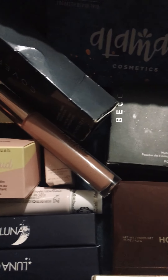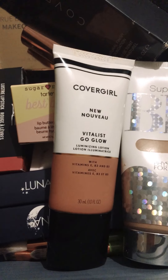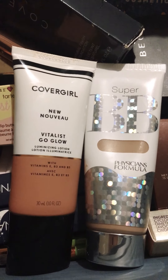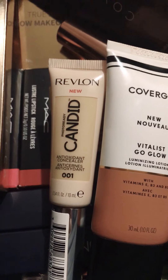A few things I did by myself on Amazon. I got that little sugar lip thing too, MAC lipsticks — this is what I use for the summer. I use the Physician's Formula BB Cream, and I use the CoverGirl Vitalize Go Glow. It's actually like a lotion, and if you have a tan, it's amazing to use in the summer. What I've been using lately for my concealer is Revlon Candid.